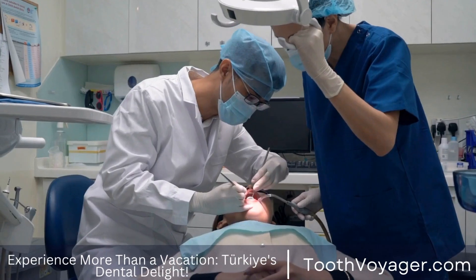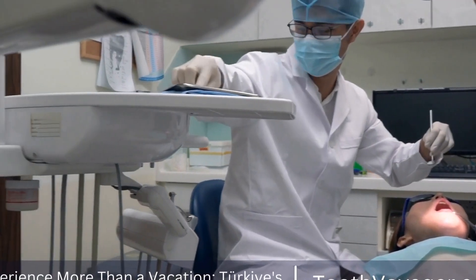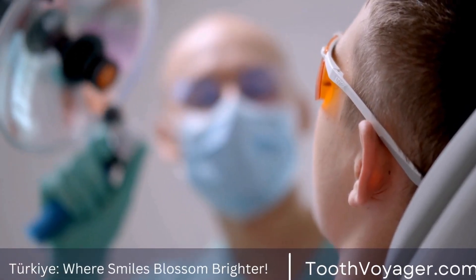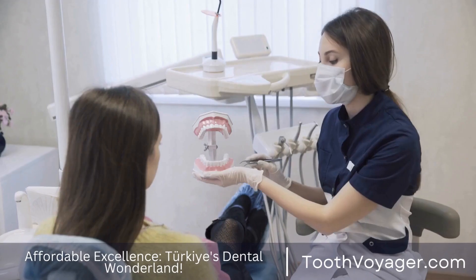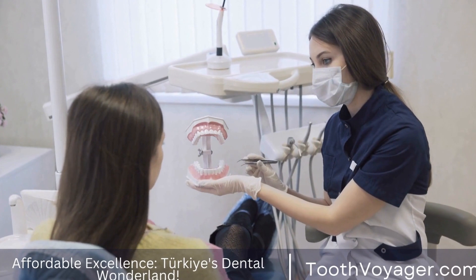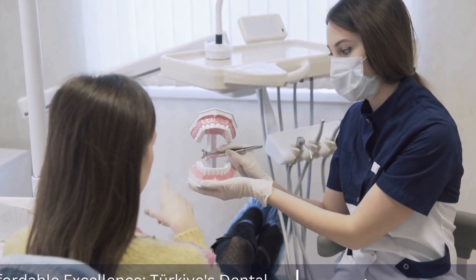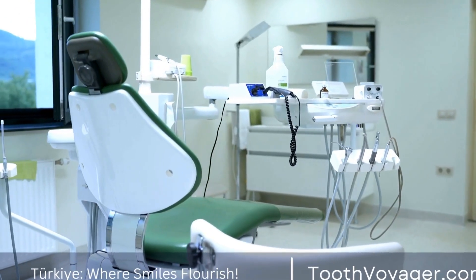Dental bridges also help prevent teeth from shifting. In the event that a tooth becomes missing, adjacent teeth could shift in order to fill the gap, which may cause alignment issues — the dental bridge will stop this from occurring. Additionally, dental bridges help maintain the shape of your face. Missing teeth may cause your face to look sagging and sunken, but a dental bridge can help preserve the natural look and shape of your face.